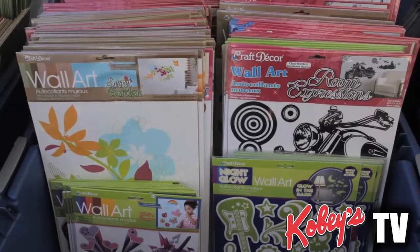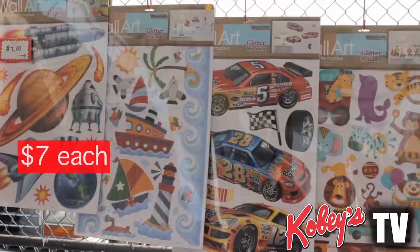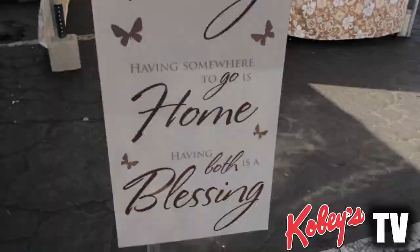Butterflies and flowers, and then all the stuff along the back is $7, as well as moving on to this other side with all different types of words and different phrases.